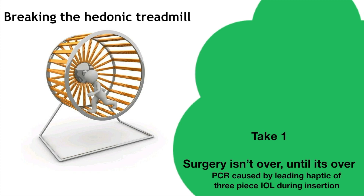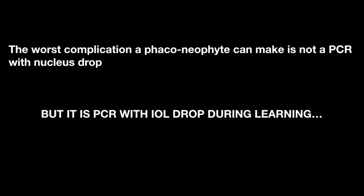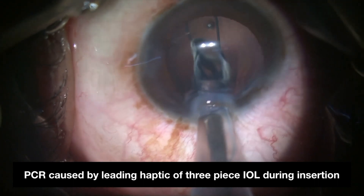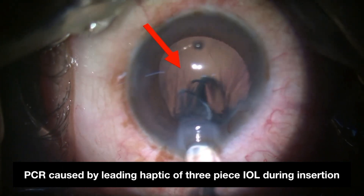Surgery isn't over until it's over. The worst complication a phaco-neophyte can make is not PCR with nucleus drop, but rather PCR with IOL drop. In this scenario, PCR is caused by the leading haptic of a three-piece IOL during insertion.